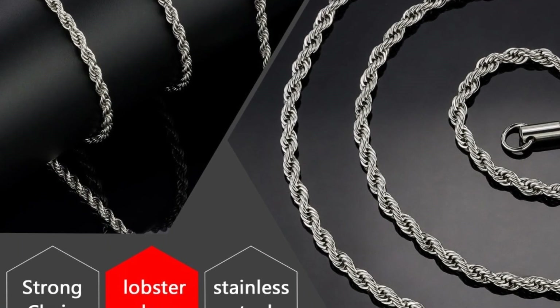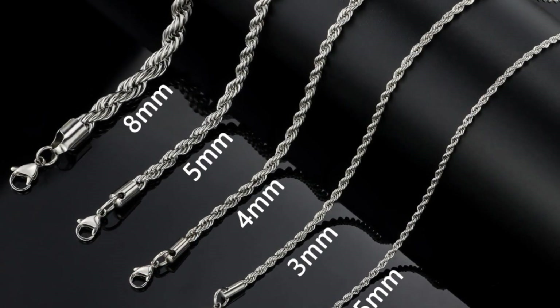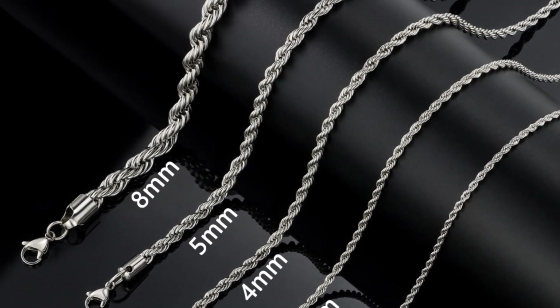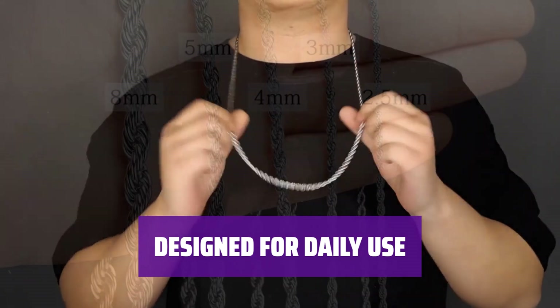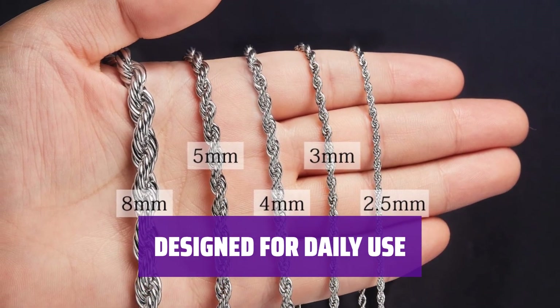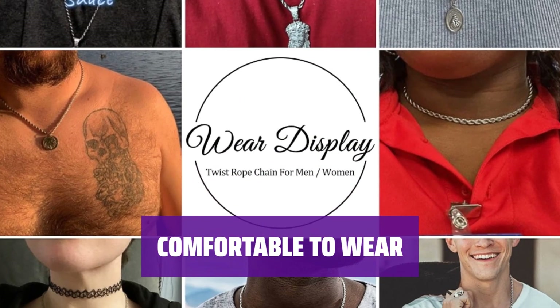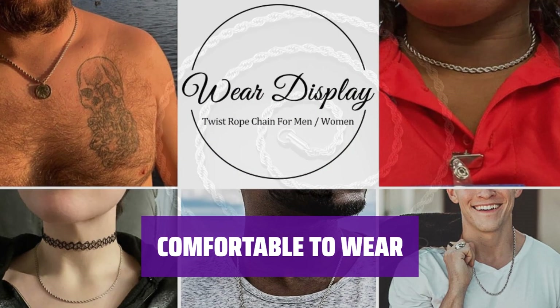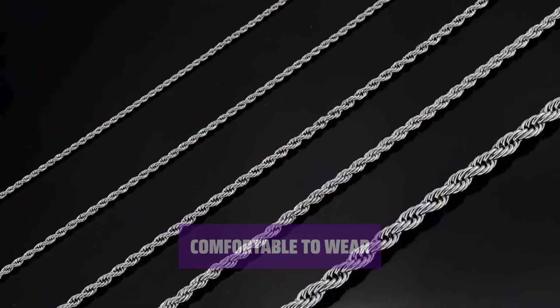Upgrade your outfits with this trendy stainless steel chain necklace. It showcases a chic, twisted chain design that's perfect for both casual and formal settings. Built using premium stainless steel, this twisted rope chain won't break or tarnish. It's also fitted with strong lobster claw clasps that fasten the necklace securely. Polished to perfection, this rope necklace for men and women has a smooth surface and will be suitable for all skin types.